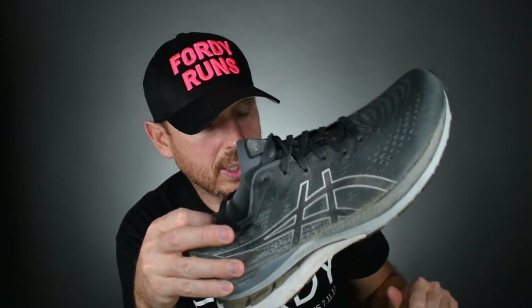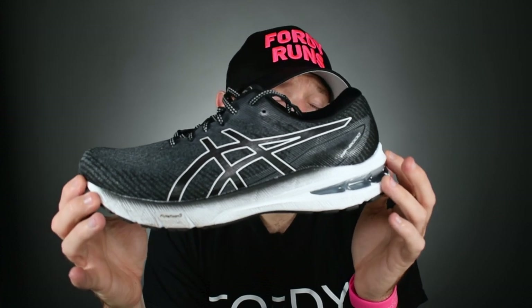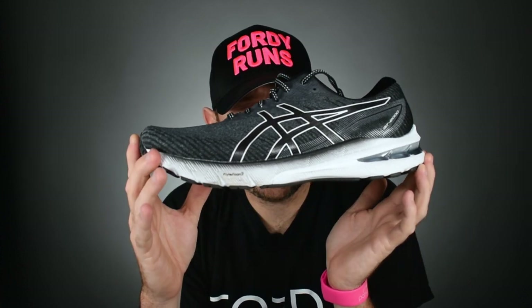Now in terms of Asics, the Kayano is the premium flagship stability shoe and they've updated it this year. They've just come out with an updated version of the GT 2000, which is a staple diet of mild stability shoes for Asics. It sits below the Kayano because it's not as strong in terms of the stability that it offers.